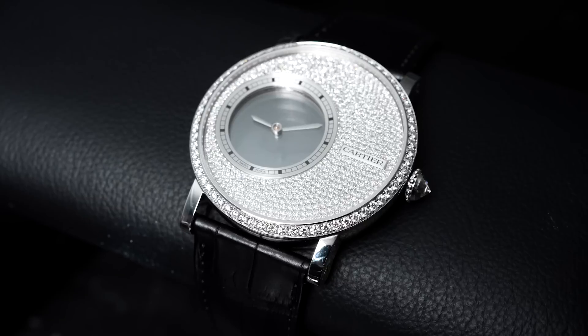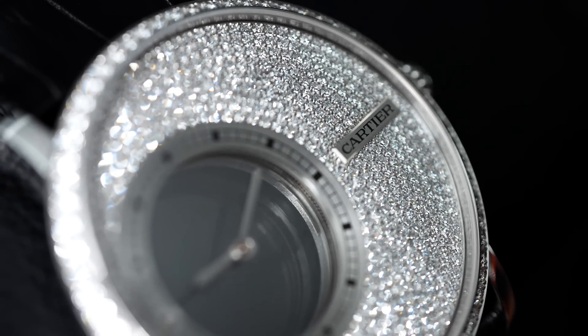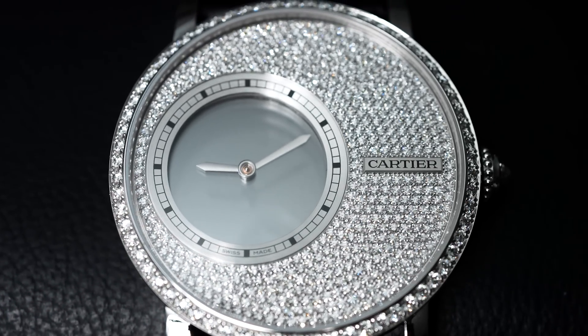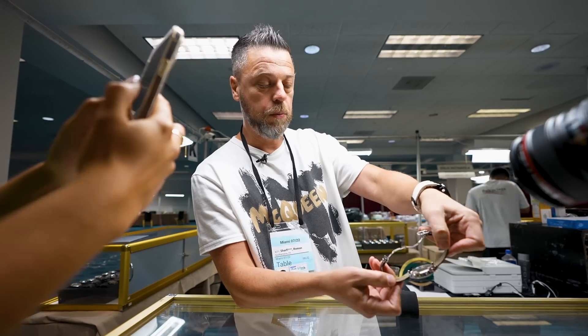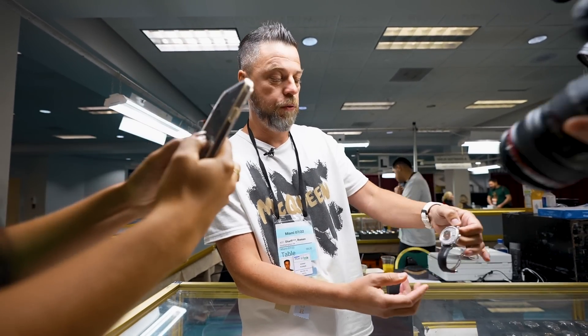This is probably the coolest pickup of the show — it's a Cartier Mystery Tourbillon. If you zoom in, it seems like the hands are floating. The way this works is there are actually two glass discs to which the hands are attached. As the discs move, so do the hands, giving it the illusion that they float in the air. The finishing on the movement — shout out to Marco — is just a really, really beautiful watch.